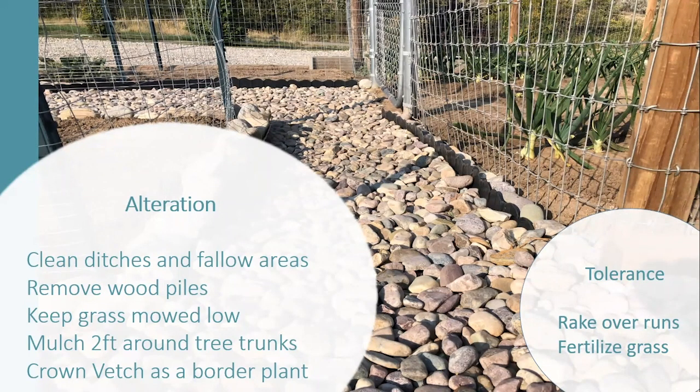If you want to tolerate voles, you can — rake over their runs, fertilize the grass, and it will come back. Just be careful with tolerance because voles have that cyclic population. It may be that this year there are only a couple and it's not a big deal, but be aware that the next year or the year after you could have a lot of voles. So you need to have a plan in place if you have expensive shrubbery or orchard trees to protect.